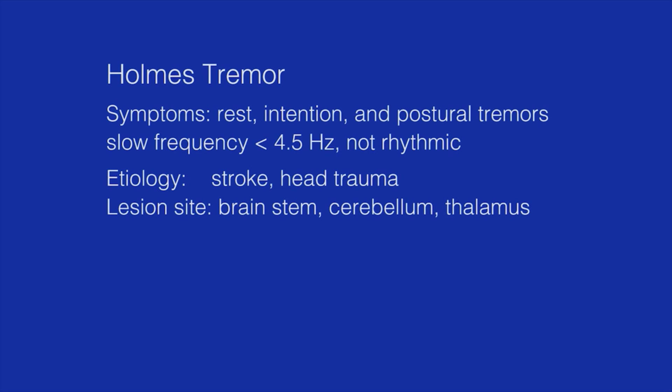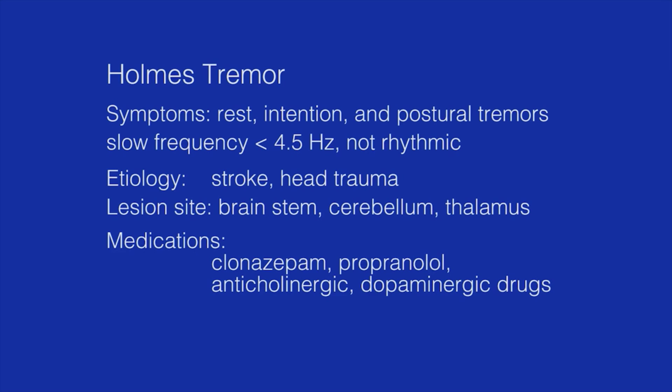This tremor syndrome is of symptomatic origin. A common cause is stroke and head trauma. In most cases, the lesions are found in the midbrain, the dentate nucleus, the cerebellum, or the thalamus. Medical treatment includes use of clonazepam, propranolol, and anticholinergic and dopaminergic drugs. However, the efficacy of pharmacological treatment is limited.